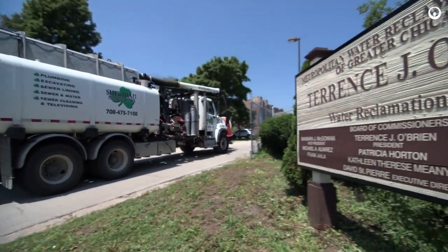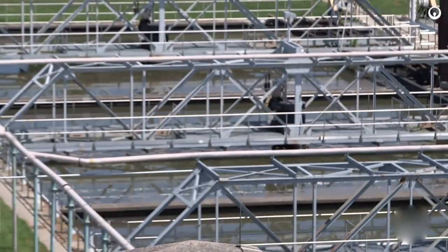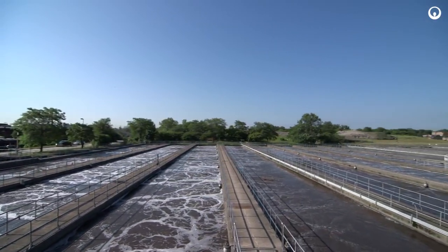This is the Terrence O'Brien water reclamation plant. We treat on average about 250 million gallons a day. This is one of the largest sewage treatment plants in the country. The Metro water reclamation district of Chicago is one of the more innovative utilities in North America.